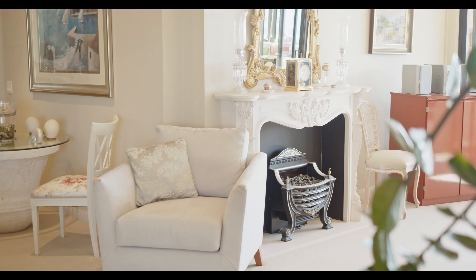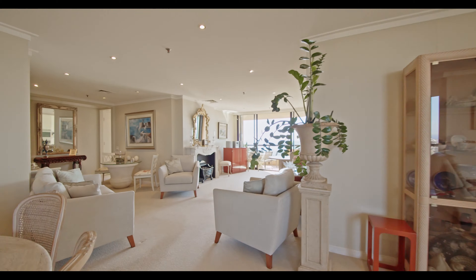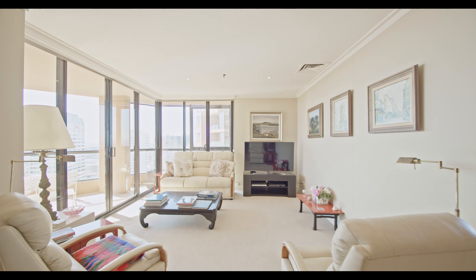Hello, Nicholas Armstrong-Smith from Century 21 Armstrong-Smith. Welcome to arguably the best apartment in Bondi Junction — apartments 2602 and 2603 at 71 Spring Street. It's an amalgamation of two apartments on level 26 of a wonderful security MIRVAC complex.